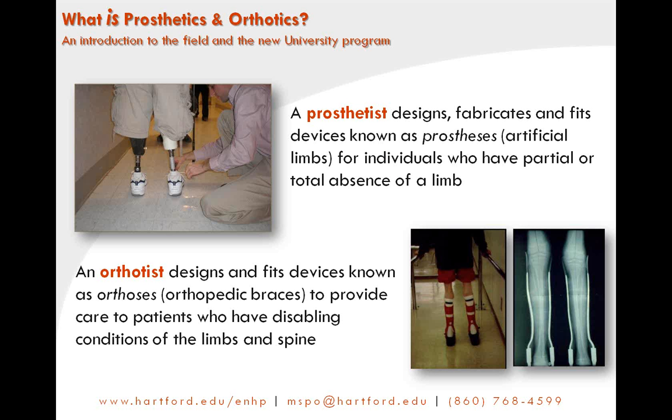A prosthetist is someone who designs, fabricates, and fits devices known as a prosthesis or artificial limb for people who have partial or total absence of their limb. An orthotist is someone who designs, fabricates, and fits a device known as an orthosis to provide care for patients who require support to their limbs or spine.